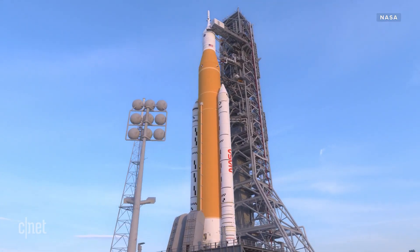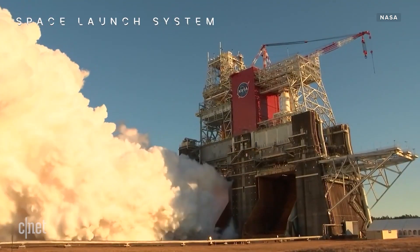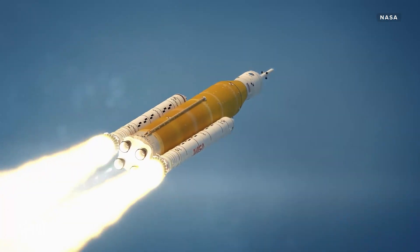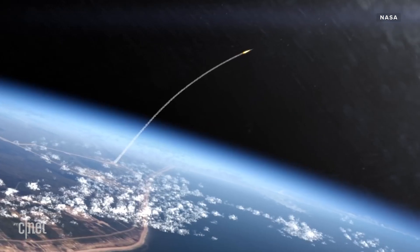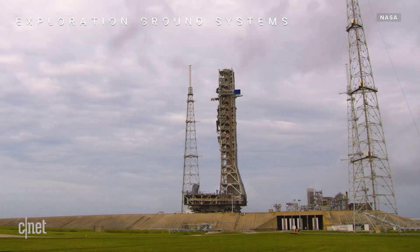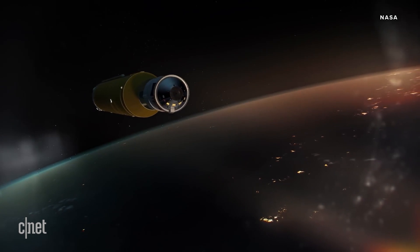That sure is a lot of power, and SLS needs it, because if the new rocket system's first mission is successful, it could be the key to taking humanity back to the moon and beyond. But the SLS is more than just a rocket. As the name implies, this is a Space Launch System — a platform that can be customized and reconfigured depending on the mission.